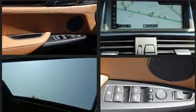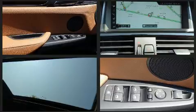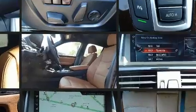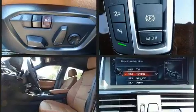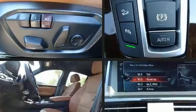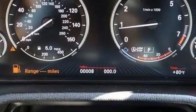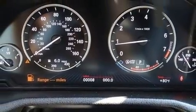BMW also prioritized safety and security with features such as dual front impact airbags with occupant sensing airbag, anti-whiplash front head restraints, a security system, an emergency communication system, and four-wheel disc brakes with ABS.